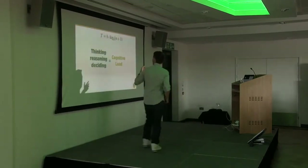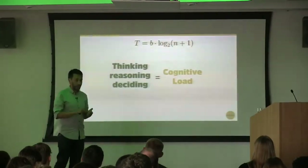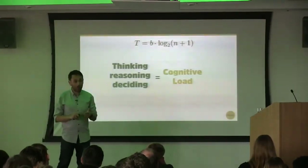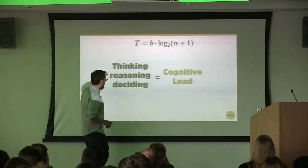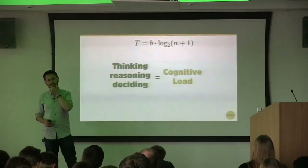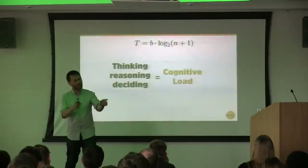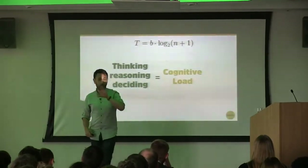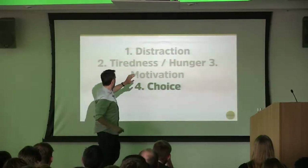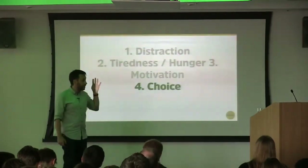This brings us to cognitive load — a definition for thinking, reasoning, and deciding. All of those things are really difficult if we are tired, hungry, or not motivated. The cognitive load is increased. Next time you want to sound intelligent in a meeting, say 'I don't think this redesign has a particularly low cognitive load.' It's a great way to talk about how difficult or easy it is to use your design. The fourth thing we need to think about when designing is choice — designing for distraction, tiredness, hunger, and motivation puts us in a better position.